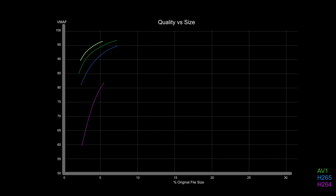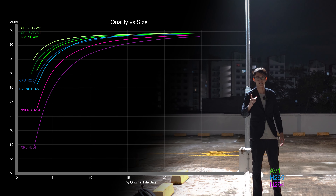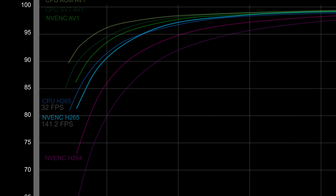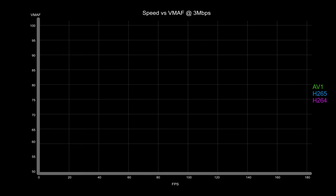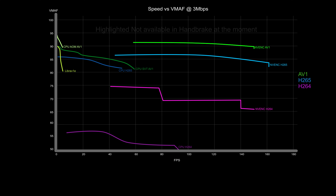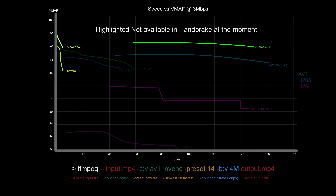Moving on to GPU — I only have the 4090, so I'll focus on the NVENC engine. One word to describe it: fast. Sonic fast. It can vary speed but this has a minuscule impact on quality. It also supports other codecs like H.264 and H.265, though not as efficiently. Surprisingly, AV1 is just as fast as the older codecs on NVENC. Since NVENC AV1 is not yet available in Handbrake, I use FFmpeg with a speed preset of 14.